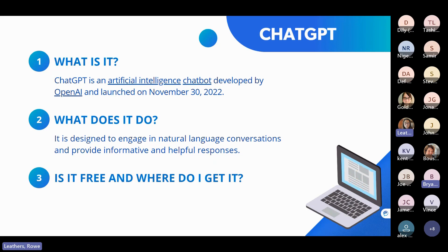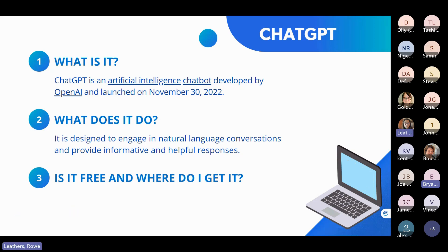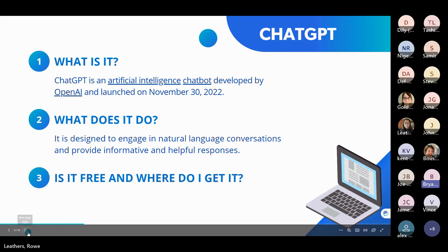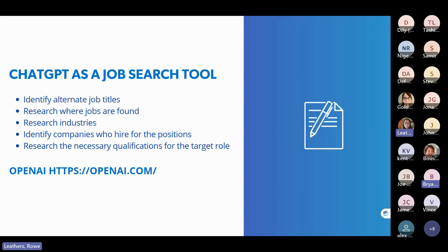ChatGPT is a new friend to me, and it does not know me yet. We have to do this dance of getting to know each other. I don't know how much I can trust it yet, or how much it knows about me to trust it to write my resume or cover letter. The version I've been using is the free membership — I haven't looked into upgrades because the free level works fine for what I need. So where do you get it? This is the URL for ChatGPT.